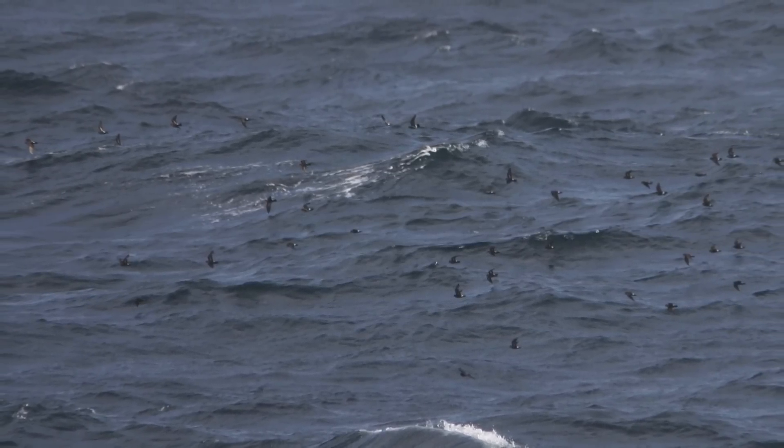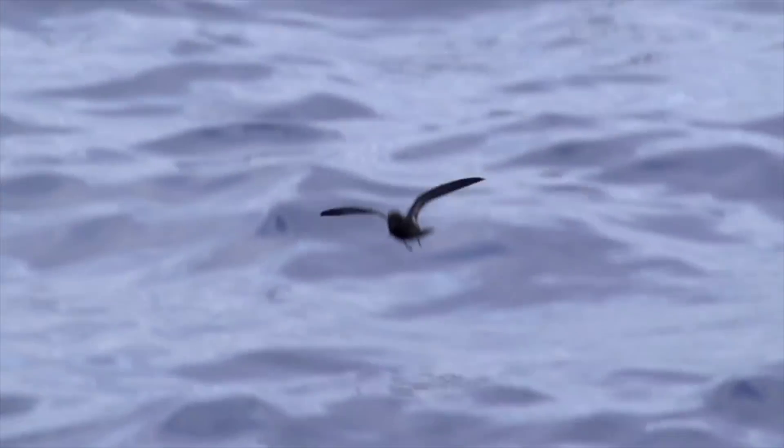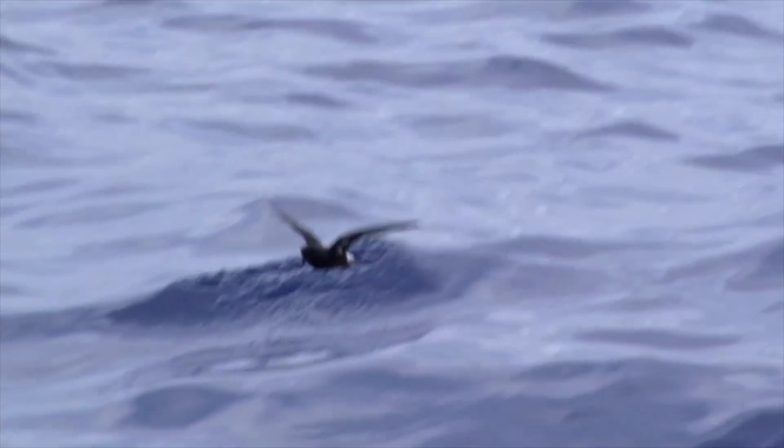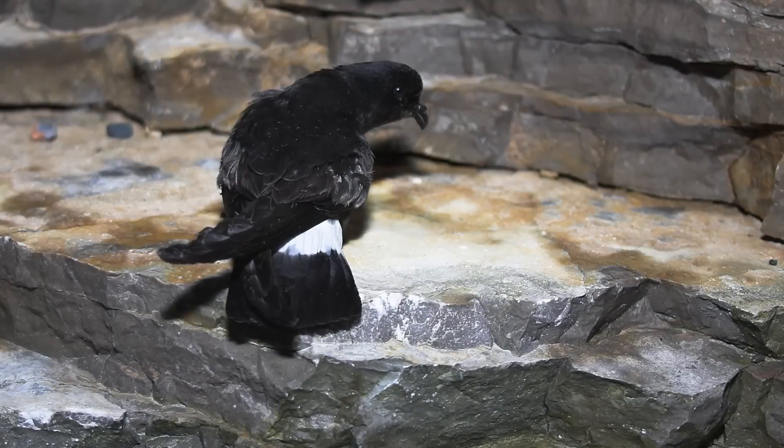At other times of the year, Storm Petrels are most likely to be seen from land only by dedicated sea watchers, or after storms when, exceptionally, birds can turn up looking somewhat lost at inland waters.